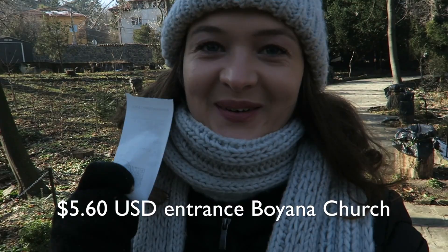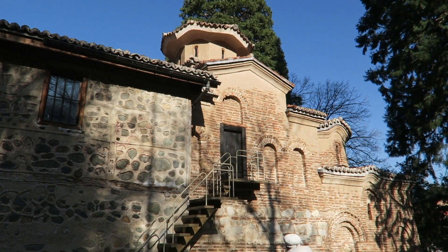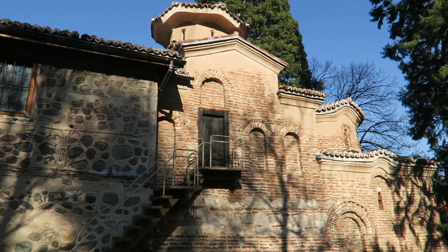We found the church and I got my ticket — it was 10 lev each. Carlos has vouched not to go inside, so I'm going to go in and get some shots. You're only allowed inside the church for 10 minutes, so I'm hoping to get some good footage. Funny thing is you're not actually allowed to film inside the church, but I did find it really interesting nonetheless.